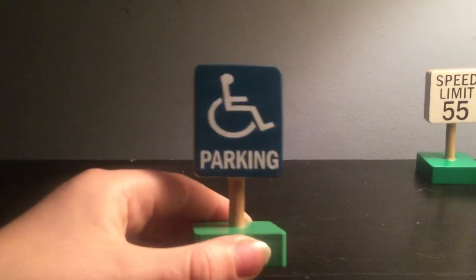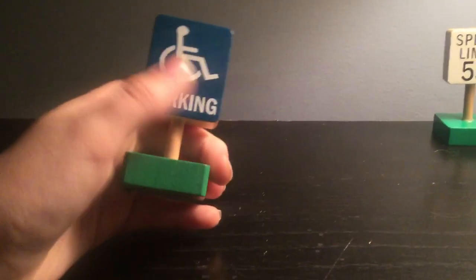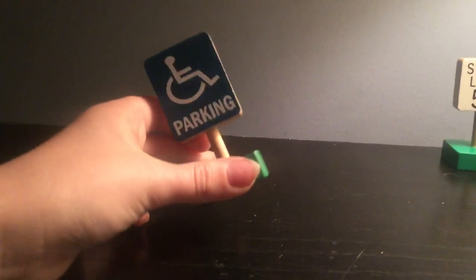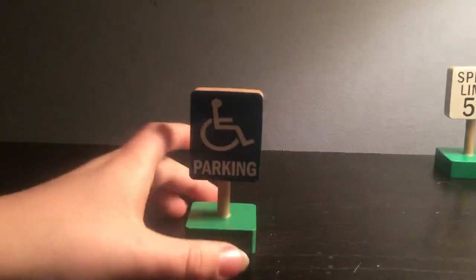Moving on to the next sign — it is the parking sign. If you see this, this means you get to park from the store, like a school building or restaurant, and you'll be fine.